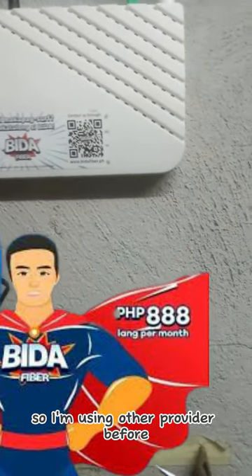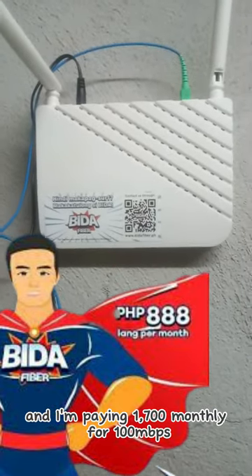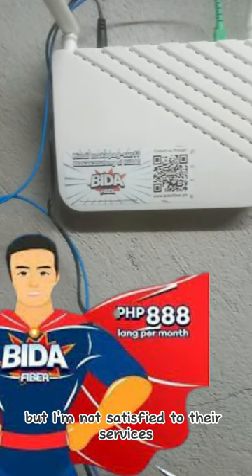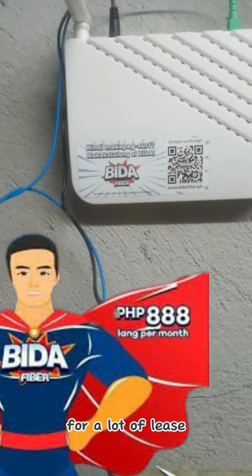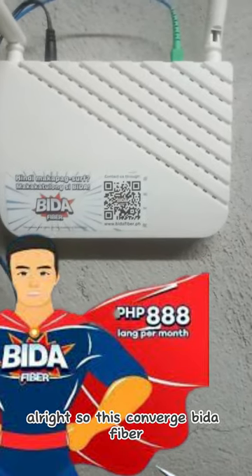I was using another provider before and paying 1,700 pesos monthly for 100 Mbps, but I wasn't satisfied with their service for a lot of reasons. So let's move on from that — I don't want to stress about it anymore.